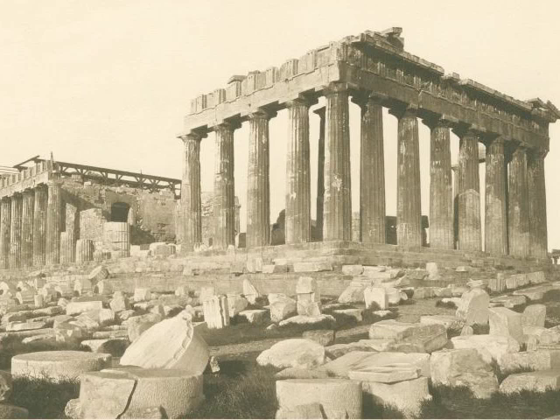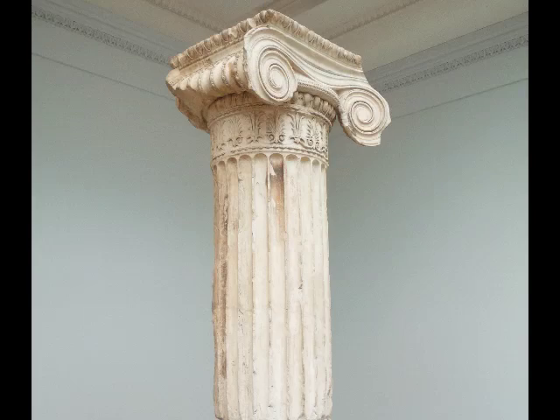Sometimes — and this is a little sexist — this order, the ionic, is referred to as more feminine: more elegant, more graceful, more decorative. And of course the female figures are replacing the actual columns here, so there's a kind of synthesis of those two ideas.